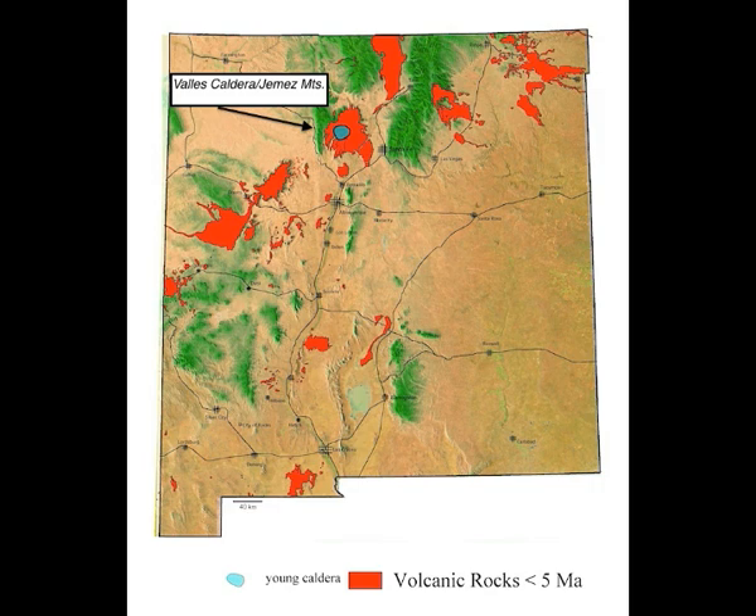The most recent eruption, 1.2 million years ago, formed the Valles Caldera and resulted in the eruption of Bandelier Tuff — a thick ash flow that covers most of the earlier volcanic rocks from the field.